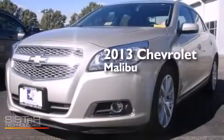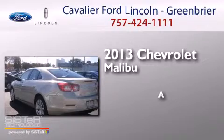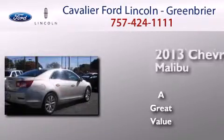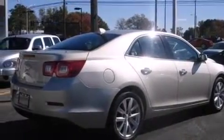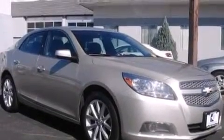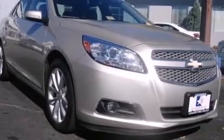This is a 2013 Chevrolet Malibu. Its top features include Bluetooth cell phone integration, commercial-free satellite radio, aluminum wheels, and traction control and stability control systems.